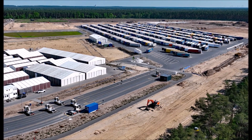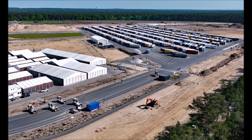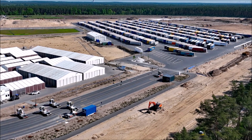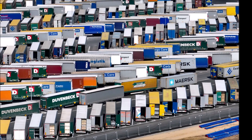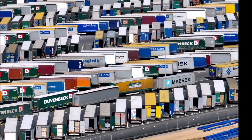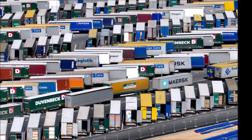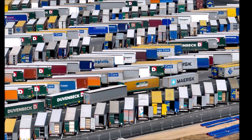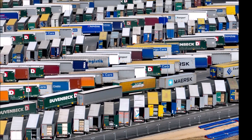Another possibility is that the open doors are related to quality control or inspections. Tesla is renowned for its stringent quality standards, and it's conceivable that the trailers were being inspected or undergoing internal checks, with doors left open to ensure thorough examination of goods within. Furthermore, with a little humor, the open doors might be a deliberate strategy to generate buzz around Gigafactory Berlin, as Elon Musk has been known to employ unconventional marketing tactics. This is very unlikely, but it could be a deliberate move to generate intrigue from drone operators and speculation among the Tesla fan base.